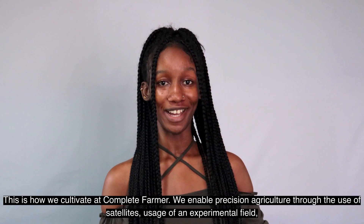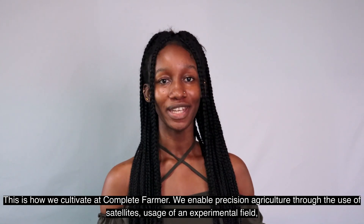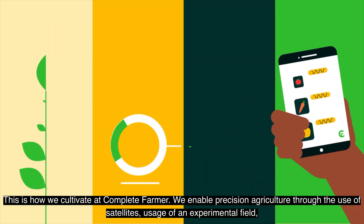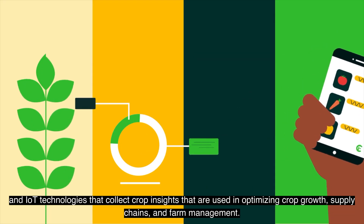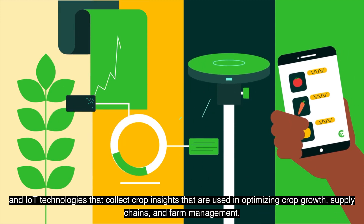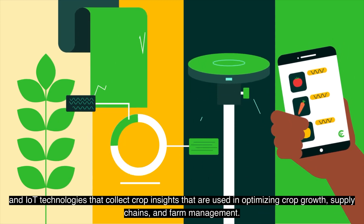This is how we cultivate our complete farm. We enable precision agriculture through the use of satellites, an experimental field, and IoT technologies that collect crop insights used in optimizing crop growth, supply chains, and power management.